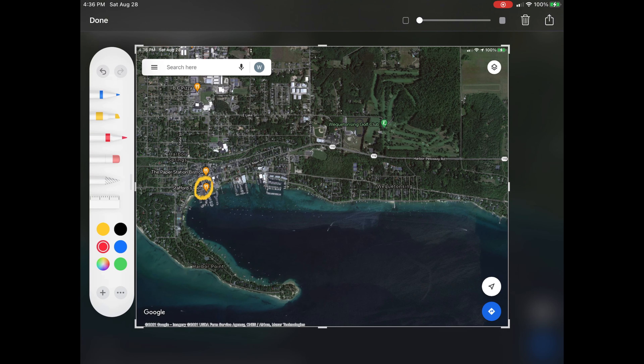The Pier is adjacent to the marinas in Harbor Springs, and you can walk down to Beach Drive and view the lake and the cottages of Wequetonsing.